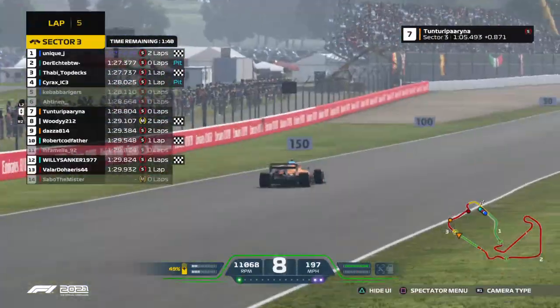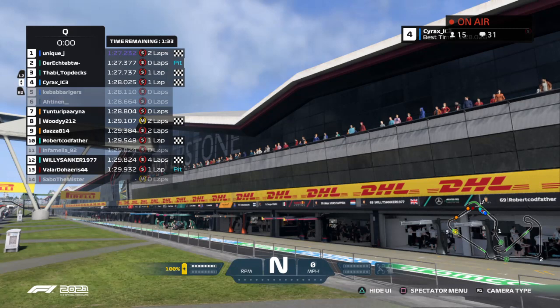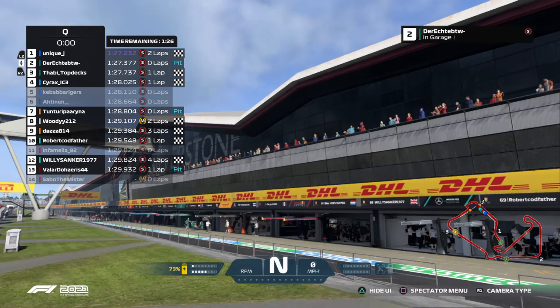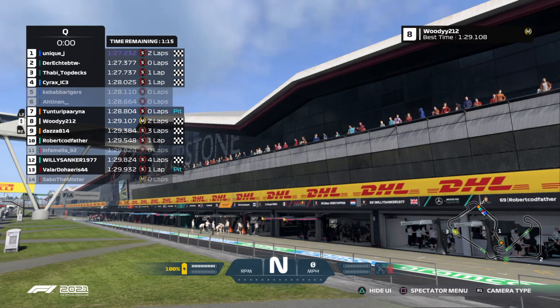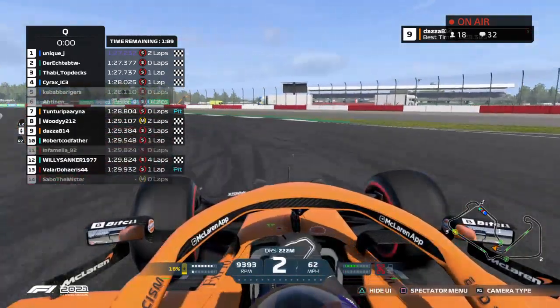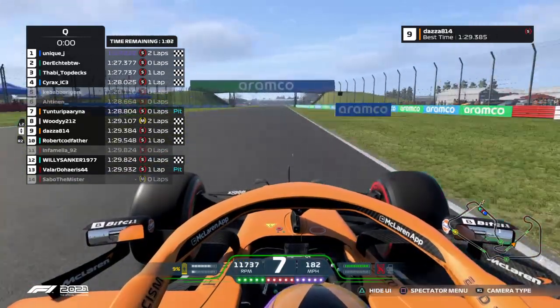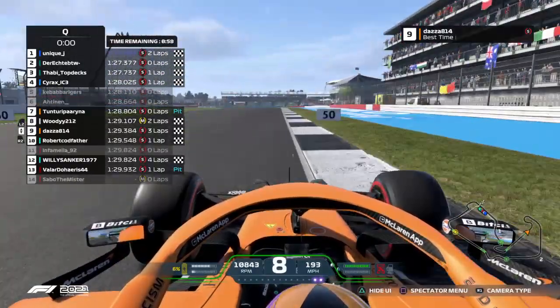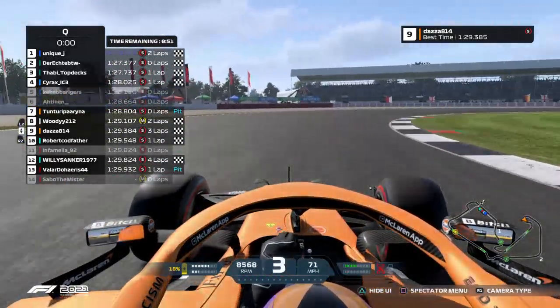Qualifying is concluded — Unique Jay on pole position ahead of both Aston Martins, with Cyrax in fourth. Very good performance from Unique Jay. Going through Abbey on lap one is never a fun experience no matter where you are in the field, so it'll be really interesting to see how clean the drivers can keep it — sometimes you go three-wide and don't even realise it. Plus, this is Great Britain — there's always the chance of rain, which could spice things up.